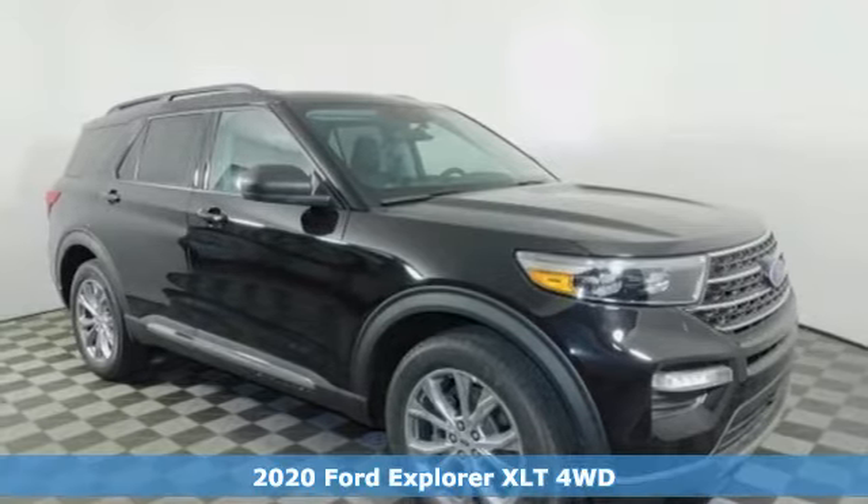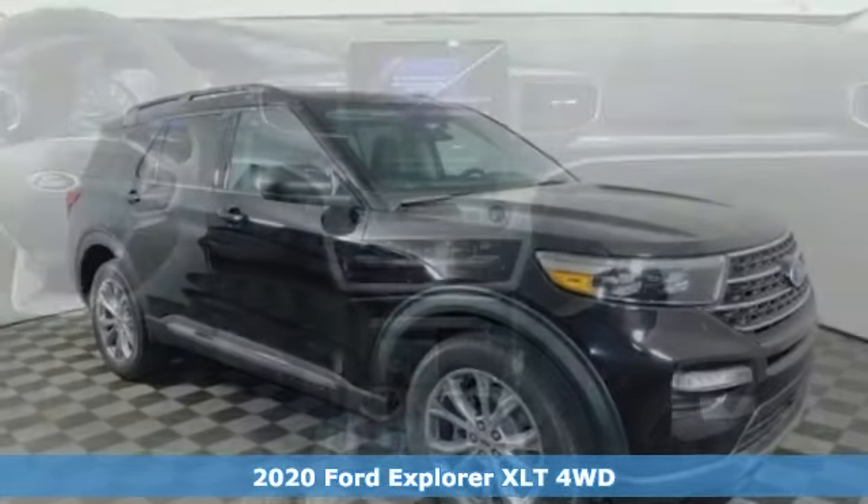It's a new 2020 Ford Explorer. Ford: where tradition meets innovation.